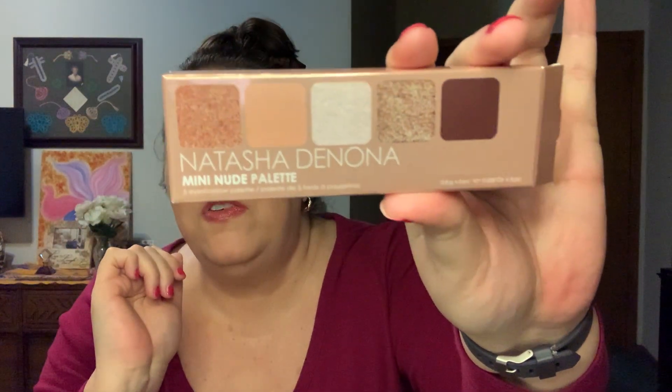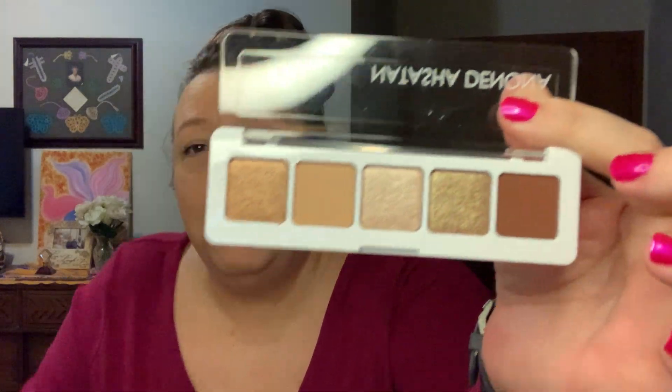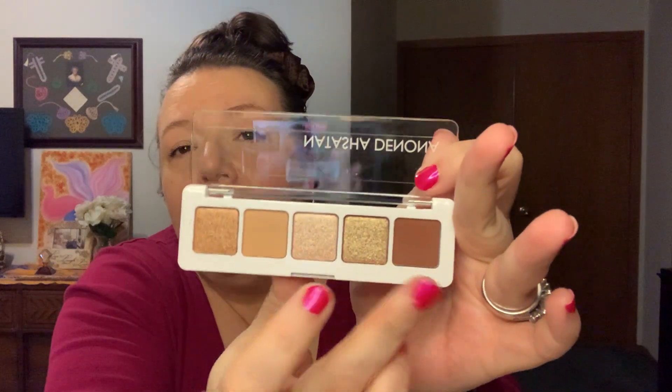Here's a travel-size Natasha Denona palette — her eyeshadows are just gorgeous. She has tons of giant palettes, but I got a more neutral palette with some shimmers. We've got two mattes and the rest are shimmers; they're beautiful. It's a fun pack and I like the smaller packaging. Big huge palettes are awesome, but I'm just terrible at using giant palettes.